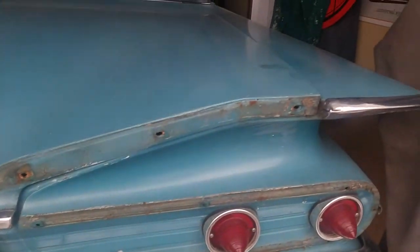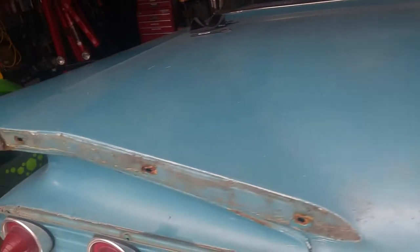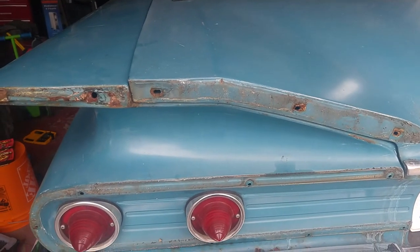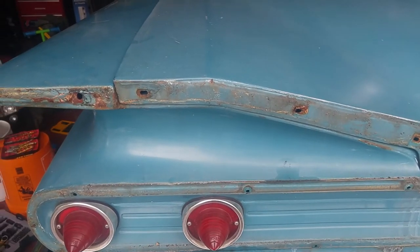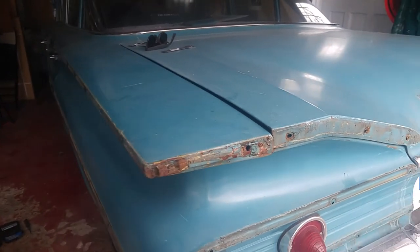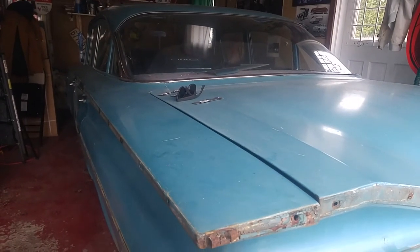The body shop wants it before Easter weekend and I'm going to be very close if I make it in time. I work all the time and I work long nights on this — it's going to be a lot to get done but I'm going to do my bloody best. I don't want to miss my opportunity to get this car painted before the season begins, so hopefully I can make it.